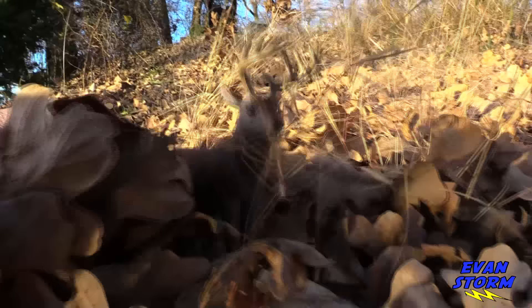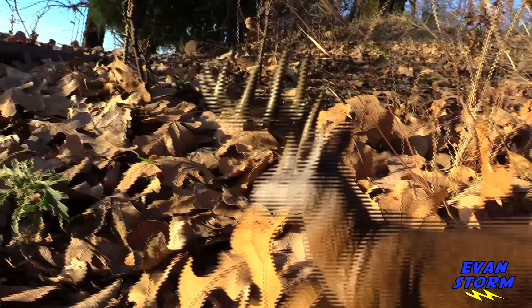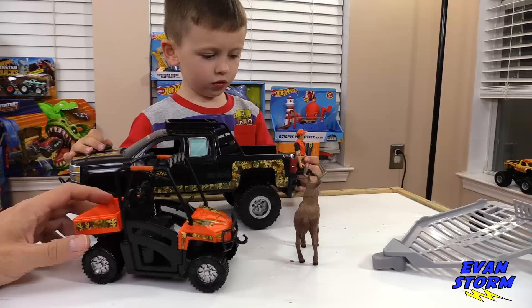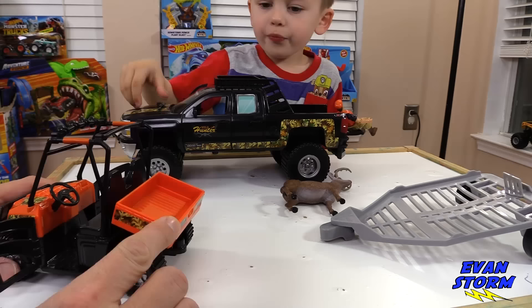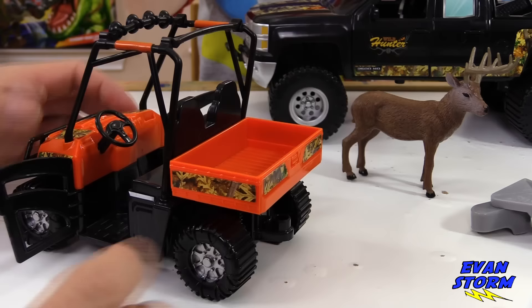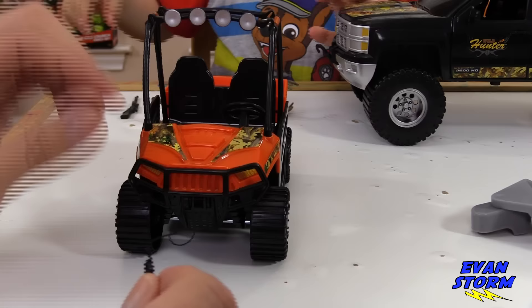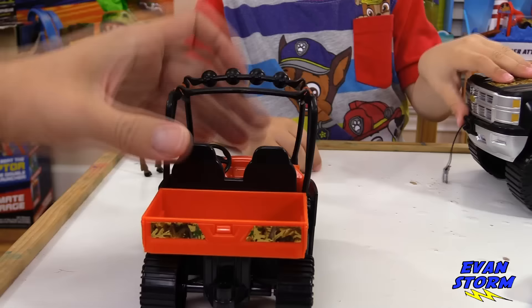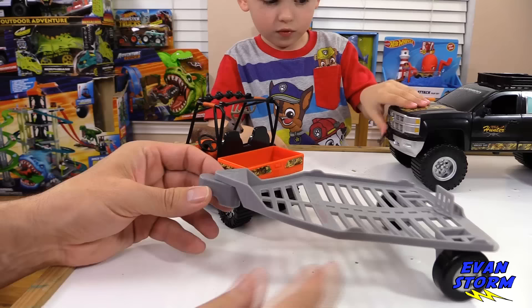UTV - Utility Terrain Vehicle. Is that correct, Stormers? I think it is. It looks like both doors open up on the UTV. That's really neat. Hey look, this bed will actually tilt and dump stuff - dirt, supplies, or anything. Check it out. Evan, it has a winch on it too. Does it work? It does work. And in the back it has the trailer hitch. You can take the trailer that came with it and actually hook it up to the UTV.